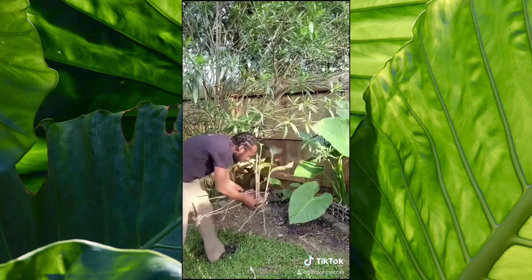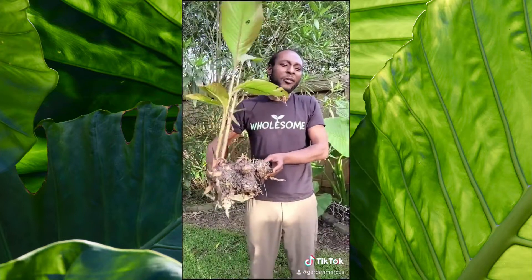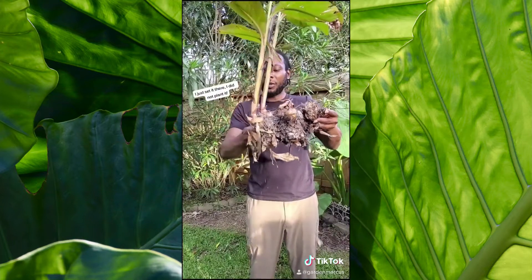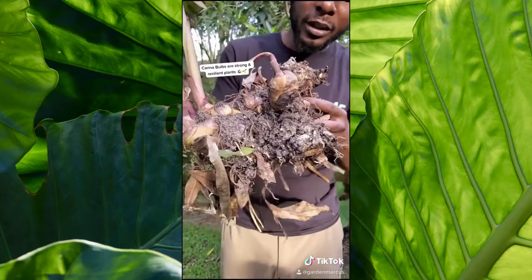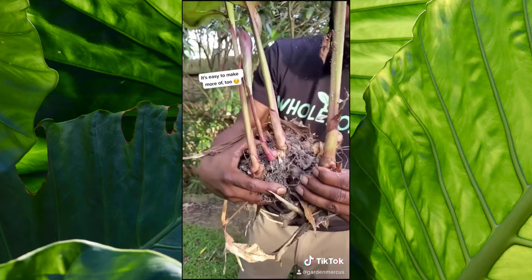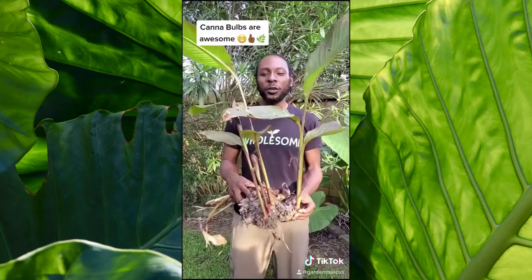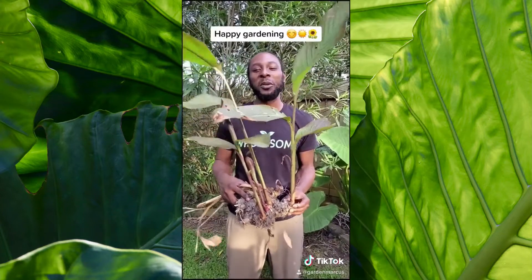One of the hardiest plants I have in my garden are candle bulbs. This candle bulb I pulled out of the ground several weeks ago, just sat it on top of the ground, and it's been growing ever since. Not only did it survive the frost, but each one of these can be broken off to create more plants — it's just that simple. If you're looking for a strong plant that's just going to keep on growing, I totally suggest candle bulbs.